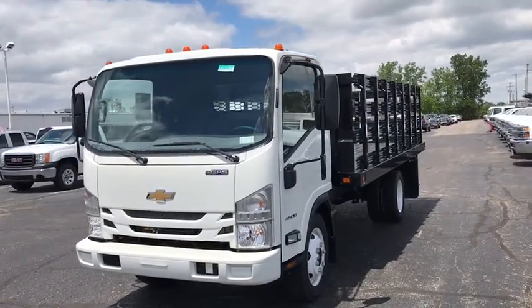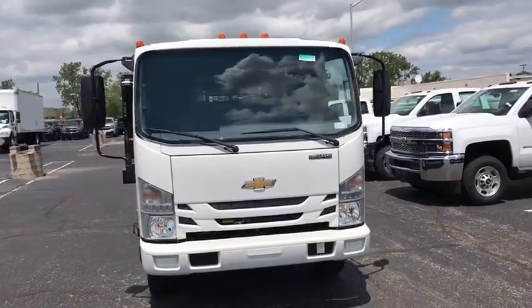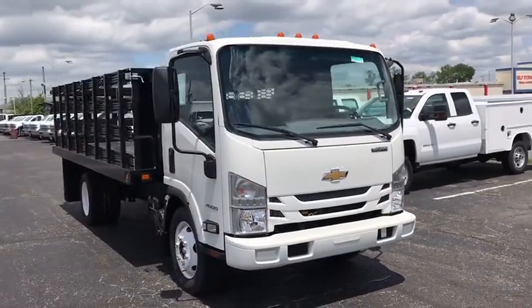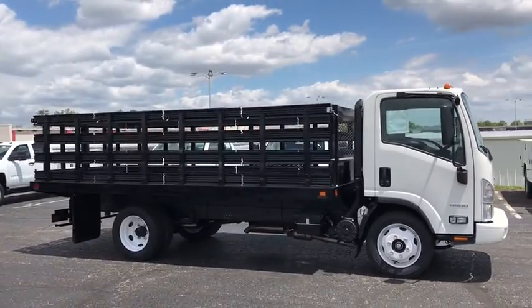2018 Chevrolet Low Cab Forward. The Chevrolet Low Cab Forward is built the way you need it. Functionality is endless as you create the truck that is perfect for deliveries, construction usage, or anything in between.